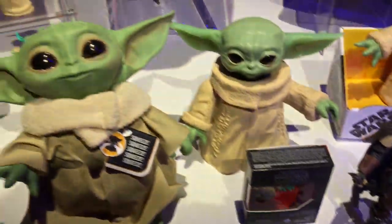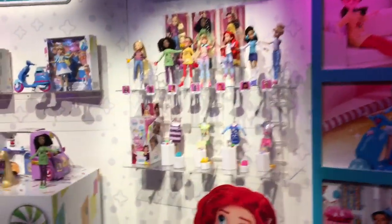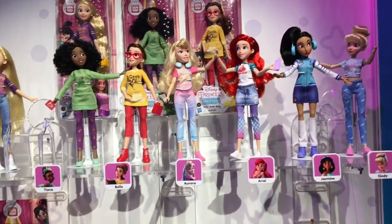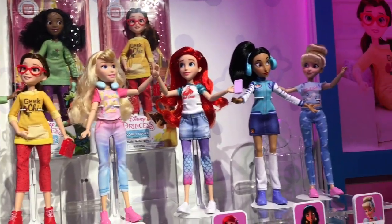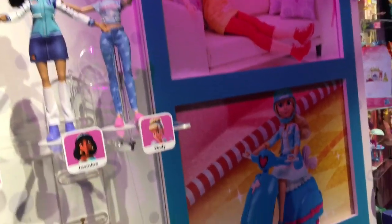That's like what they're wearing in Wreck-It Ralph — it looks so pretty. And that's the Comfy Collection based on Wreck-It Ralph. That's what they're seeing. Yeah, Wreck-It Ralph. That's right.